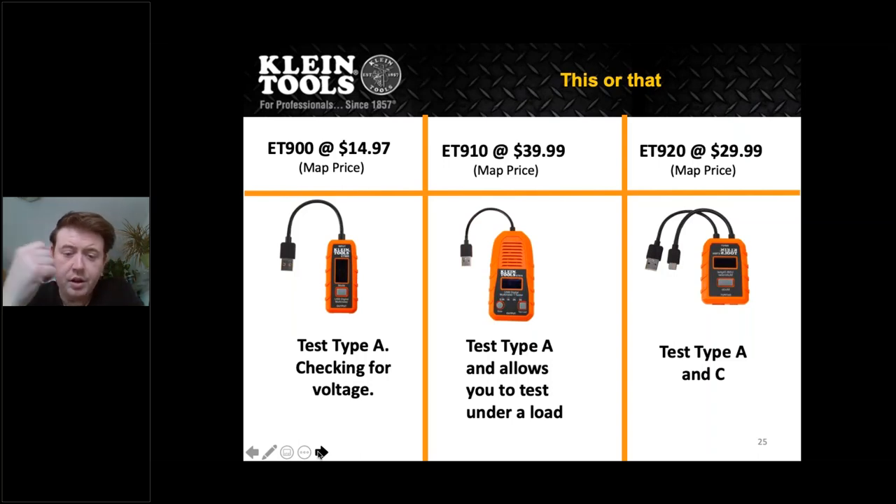Home inspectors are starting to look at and test for USB voltage. Hospitals and universities are starting to see the two 120V outlets paired with two USB ports. We have three options: the first one on the left tests type A for voltage only. The one in the middle tests type A but under load as well. On the right you can test both type A and type C. It differs depending on the intended use for that user.